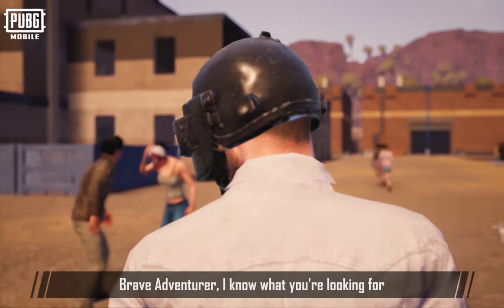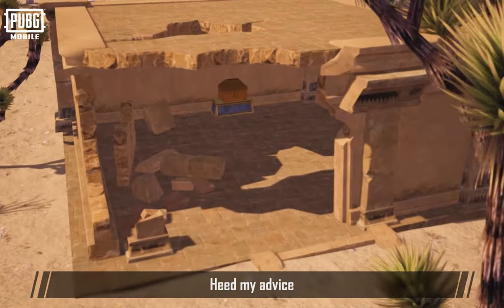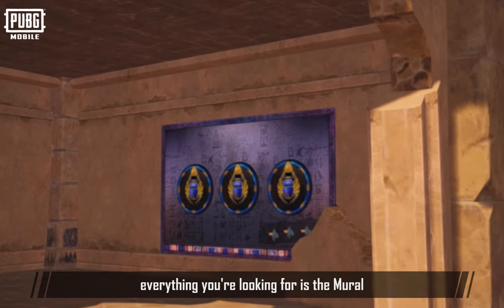Brave Adventure! I know what you're looking for. Heed my advice. Everything you are looking for is the mural.